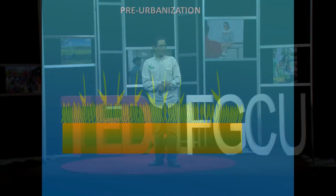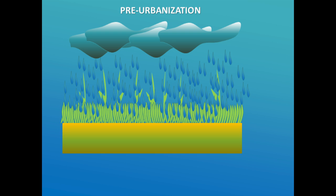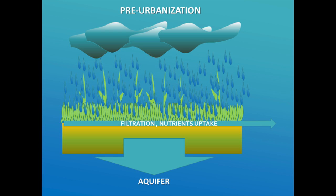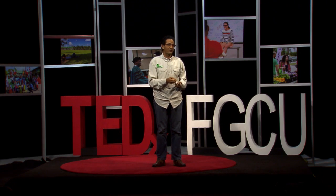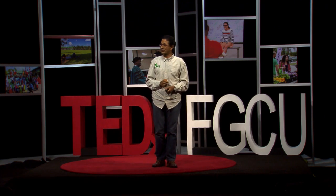Prior to humans colonizing the system, we had a lot of vegetation. When it rained during the rainy season, the water actually had time to be slowed down by the vegetation and had time to infiltrate and recharge the aquifer. During the rainy season, we had sheet flow of water running off the landscape. The vegetation would pick up silt and nutrients so that the water delivery to the coast would be very minimal and especially very clean.